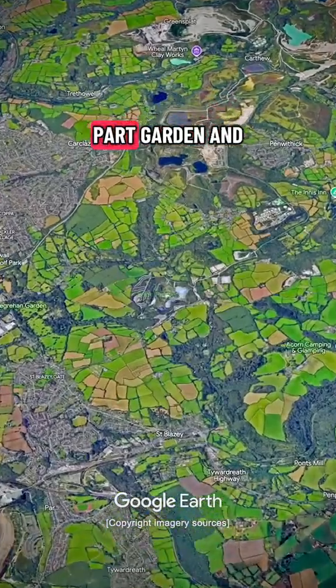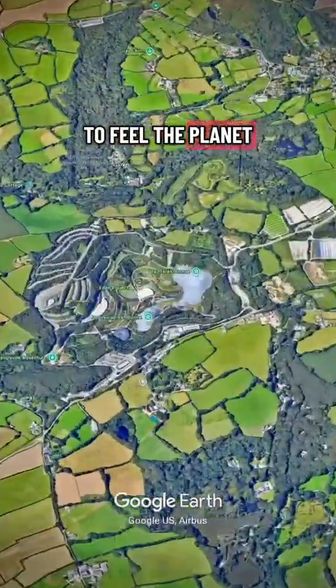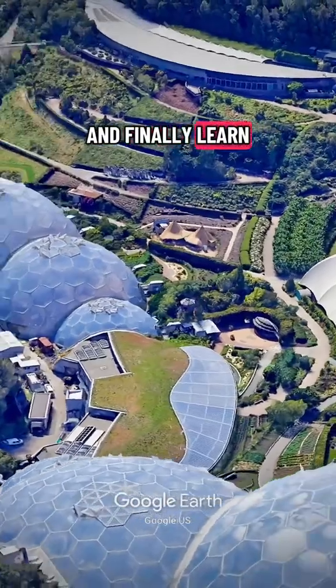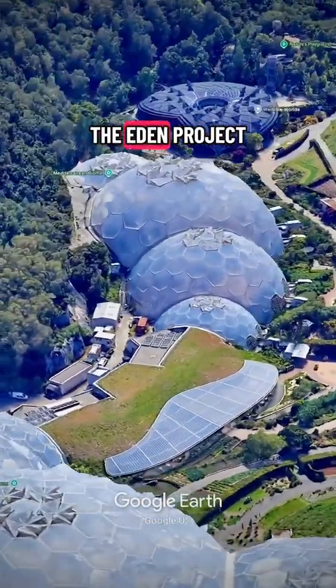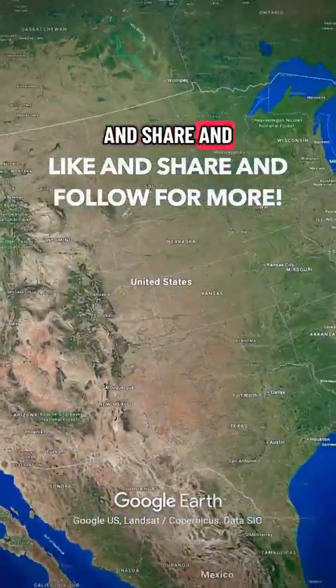This place is part garden and part science lesson. It wants you to feel the planet. On the way out, you glance at the sign and finally learn the name — the Eden Project in Cornwall. If you like the video, like and share and follow for more.